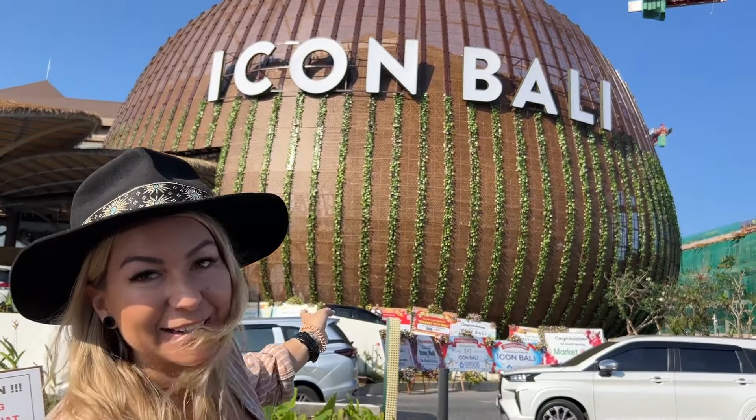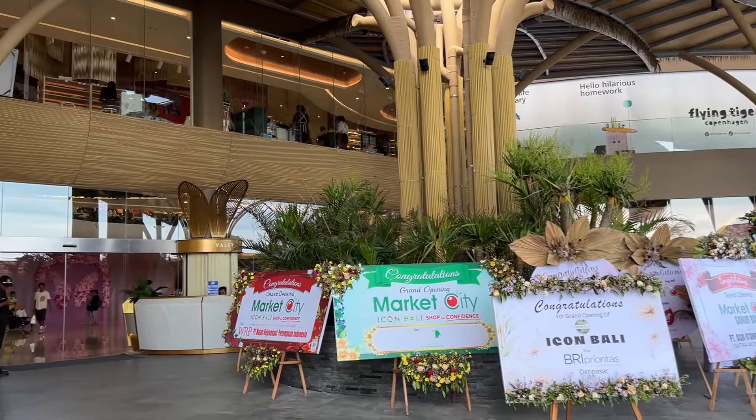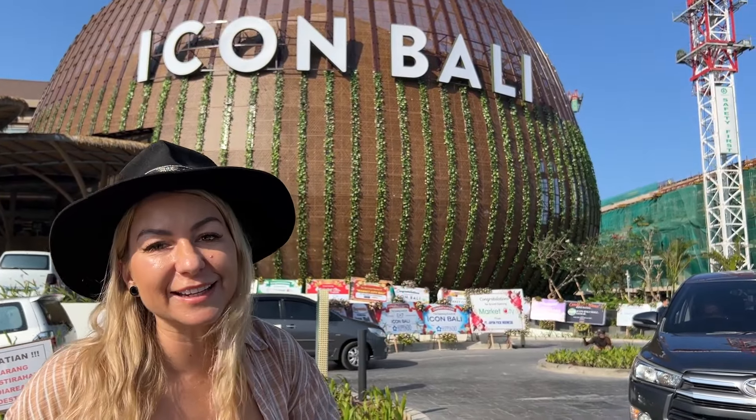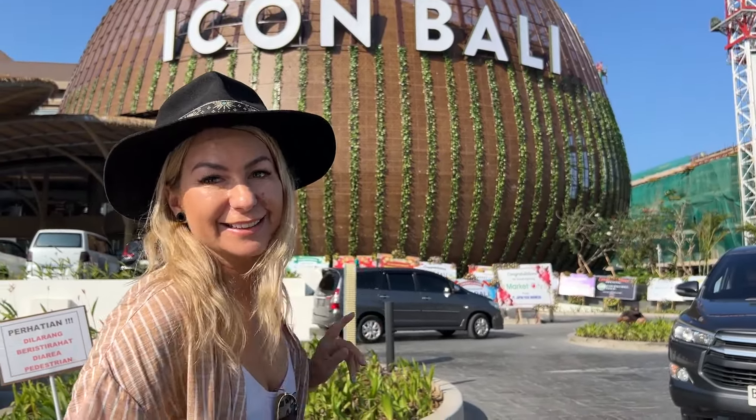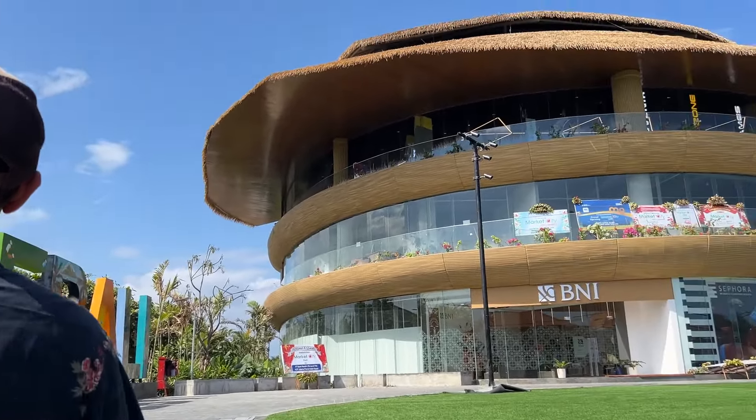We are in Sanur and this is Icon Bali, the newest mega shopping mall. You can see all the congratulations signs out the front here. It's just opened and we're going to go and have a first look inside. There's been a lot of complaints about this place while it was being built — let's see if it was worth all the trouble.